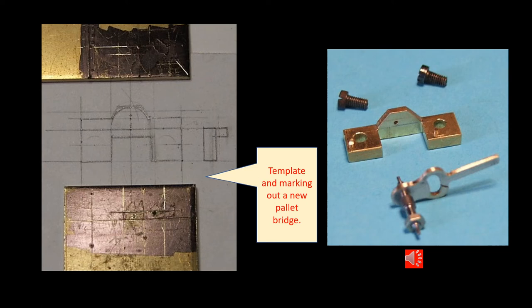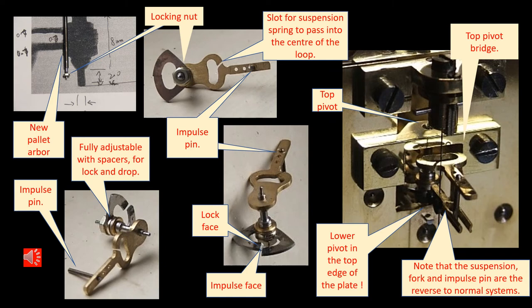From the shadows still visible on the back plate of the movement — from where the original components had been screwed and fitted — I was able to create a template for the back bridge which holds the pallets vertically in the movement. Here are some pictures showing how the pallets are set up and arranged on their little arbor. You will also notice that the impulse pin is way out behind the clock rather than between the plates. The suspension spring passes down through a hoop and the fork faces away from the clock to be in contact with that impulse pin — all back to front compared to the normal deadbeat escapement system.